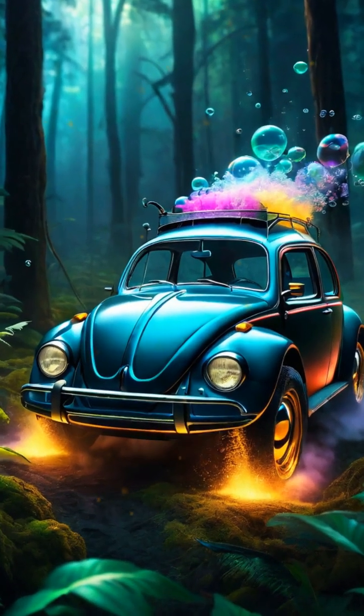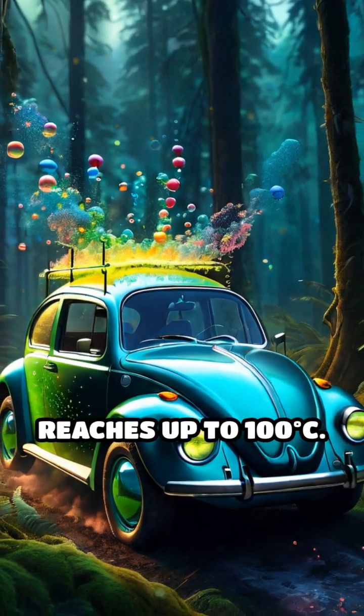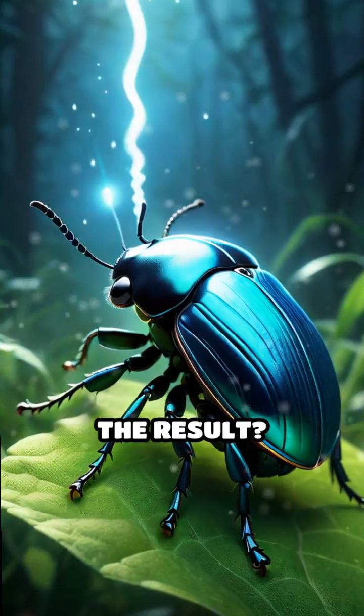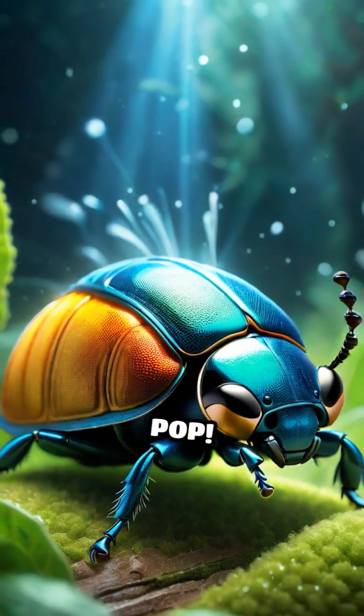Instantly, the chemicals react, generating a rapid, boiling hot explosion that reaches up to 100 degrees Celsius. The result? A scalding, noxious spray that shoots out of the beetle's rear end with an audible pop.